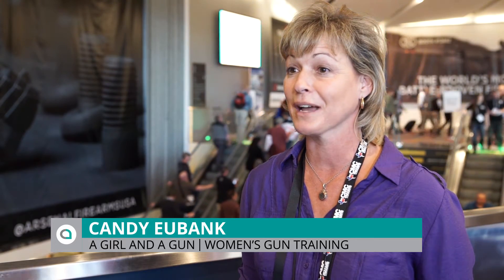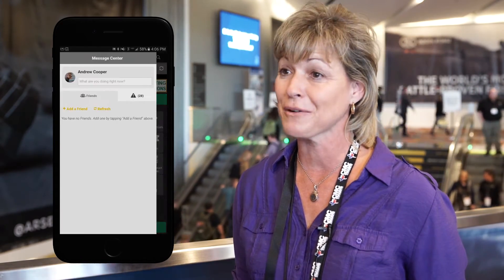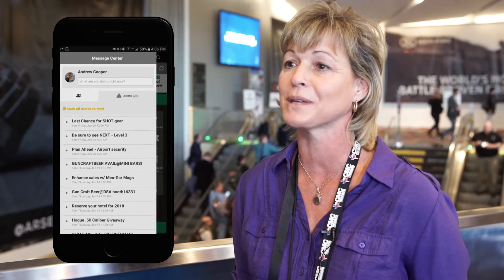The SHOT Show is a little overwhelming at first — there are a lot of vendors to maneuver through. I use the SHOT Show app to find where the booths were and navigate the whole system. It's been very helpful. The alerts that pop up on the app have been very helpful; they explained where some of the speakers were going to be and what time they were going to be there.